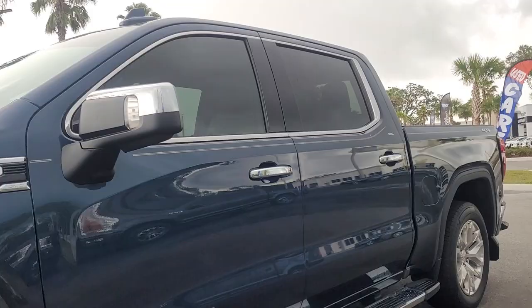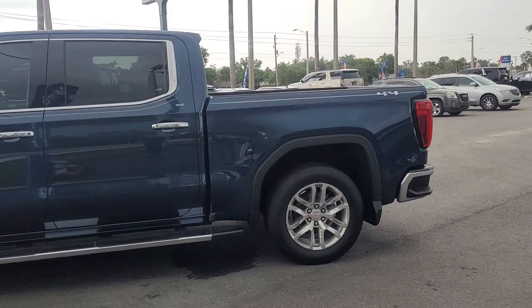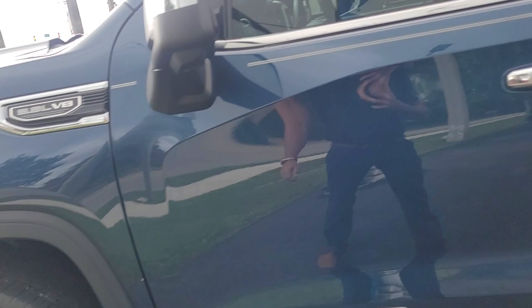This is Joe from Richie Autos in Daytona Beach, Florida. This is the 2019 GMC Sierra 1500 SLT that you inquired on. The vehicle is available for media delivery. 5.3 liter V8. Body's in great condition.